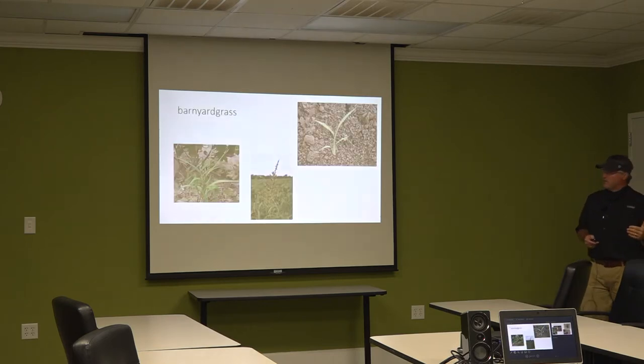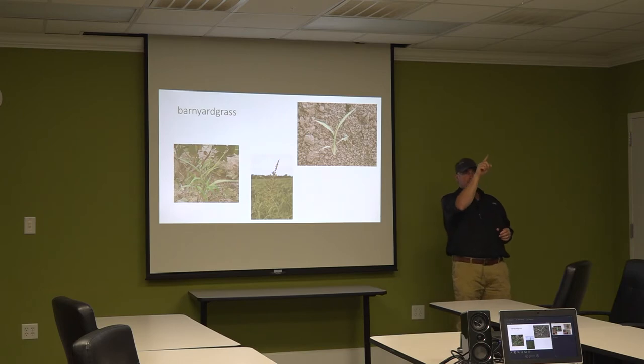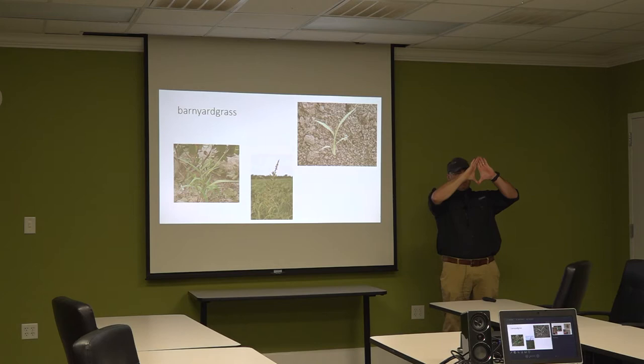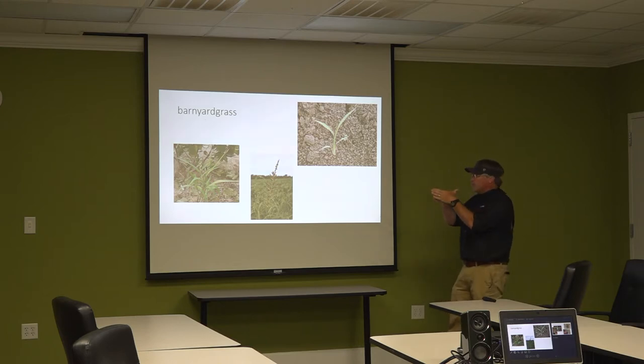Let's move into things we can do something about right now. We're going to talk grasses first. This is barnyard grass. The stem is kind of shaped almost flat — you pull that plant up and flip it in your hand, it looks flat. That's about the only grass species in Louisiana that you're going to see do that, so it's real easy to tell. From the side it's wide, then you turn it and get skinny.